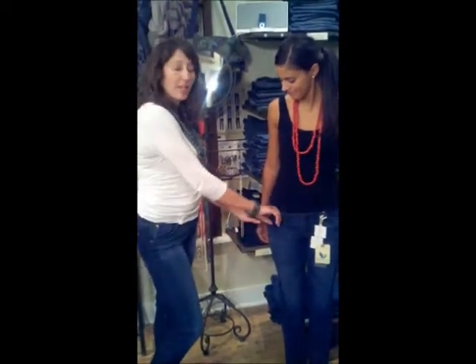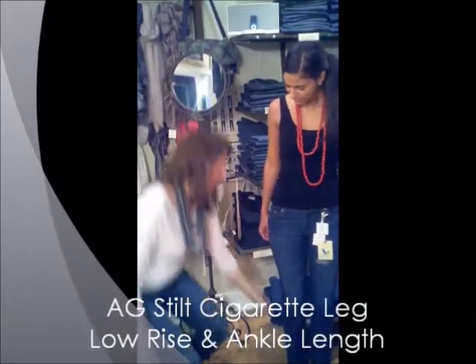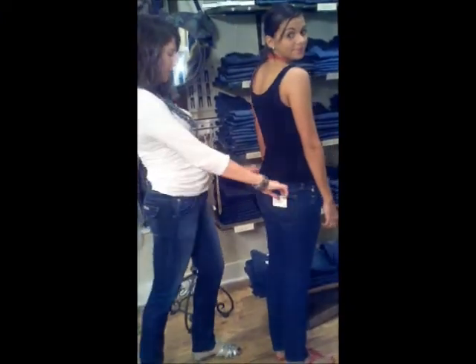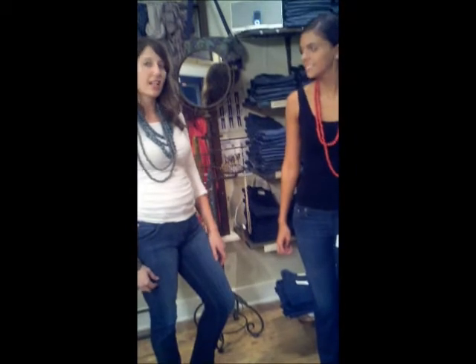One of the new brands we're carrying in store is AG, and this particular style is called the Skilt, which is really great. It comes right to the ankle — you can wear it with flats or tuck it into boots. It's got some great back pocket detail but still stays simple. It's been really popular so far and a lot of customers have been excited about having the line in store.